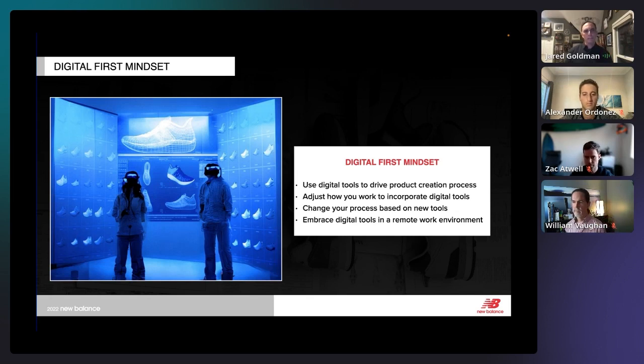That process change really happens based on your new tools. If you try to take new tools and put them into the same process you've had before, you won't be successful. You have to take these new tools and look at what your process can be.